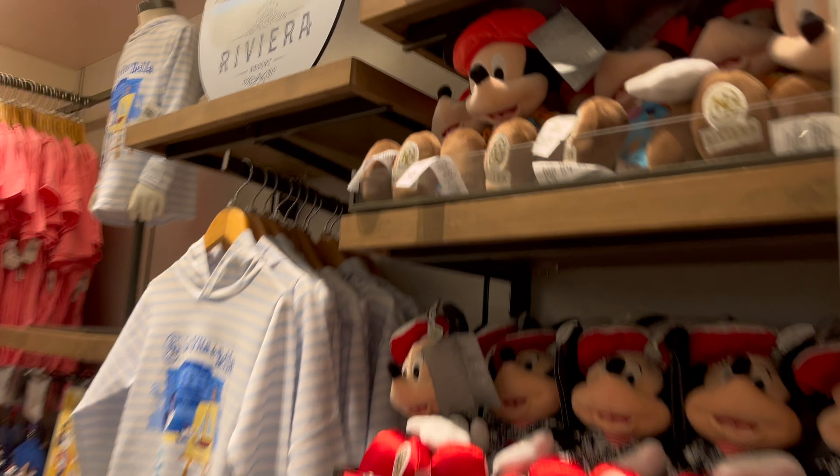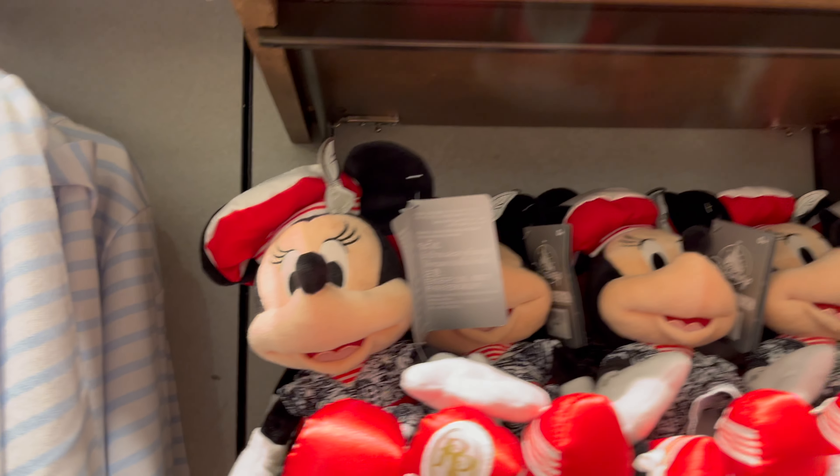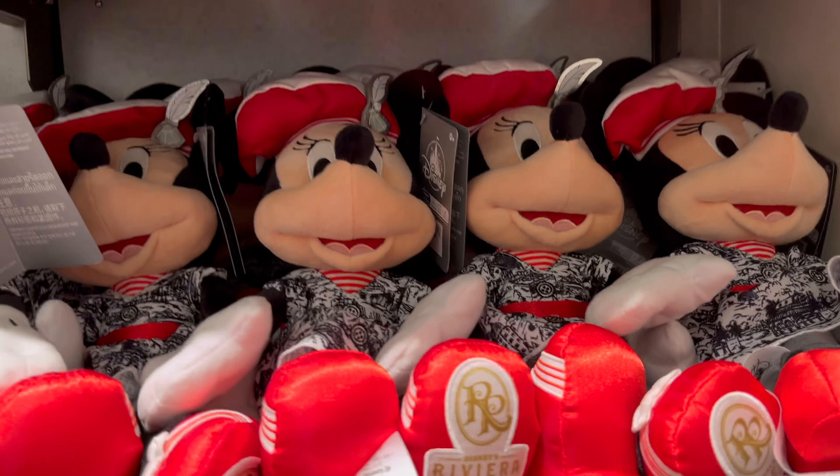Very cute. And look at these little Mickeys. This is the resort that has a character breakfast with Mickey and Minnie wearing these outfits — you can see them in here.